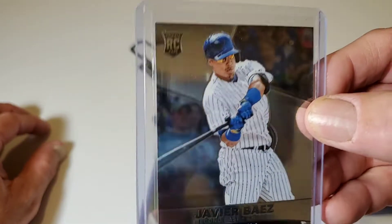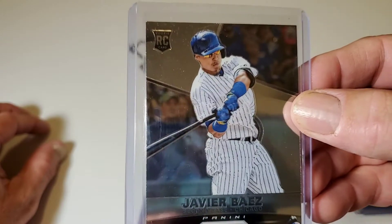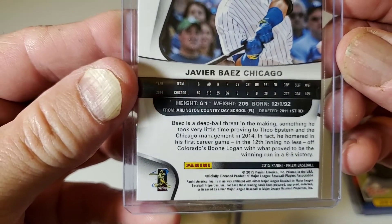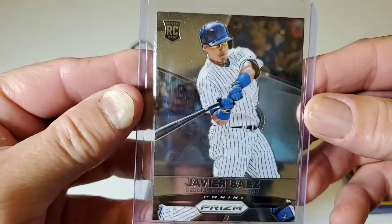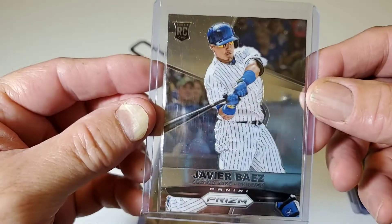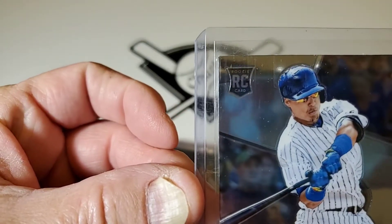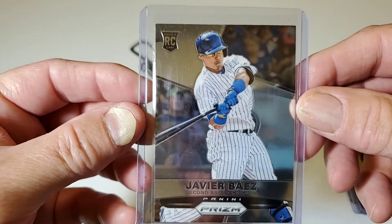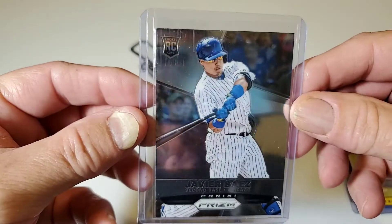How about this Panini? I got a 2015 Panini Prism — Javier Baez, second base, Chicago Cubs. Rookie Shield. Javier Baez Rookie Card. Pretty shiny.